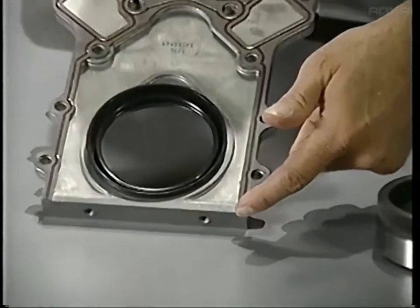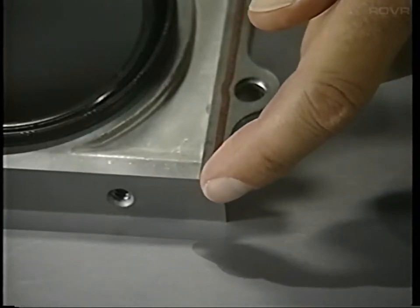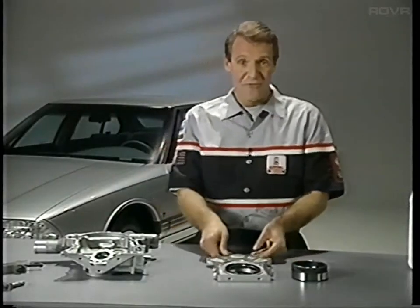To avoid leaks where the cover meets the oil pan rail, the gasket should be exactly flush with the pan rail surface of the cover, or very slightly protruding. See the details in the reference guide.